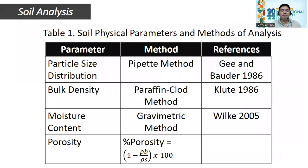There are two major soil properties that were analyzed: the physical and chemical properties of soils. Table one shows the soil physical properties and methods of analysis. The parameters gathered are particle size distribution, bulk density, moisture content, and porosity.